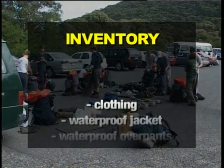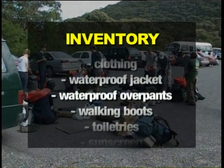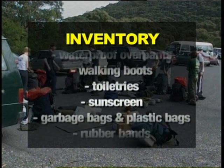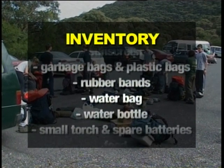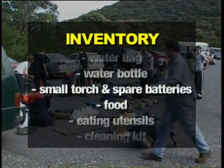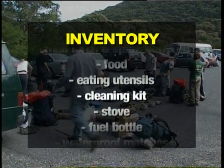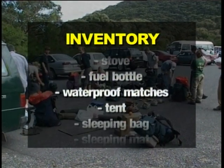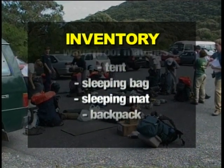Clothing, waterproof jacket, waterproof overpants, walking boots, toiletries, sunscreen, garbage bags and plastic bags, rubber bands, water bag, water bottle, small torch and spare batteries, food, eating utensils, cleaning kit, stove, fuel bottle, waterproof matches, tent, sleeping bag, clothing bag, sleeping mat and backpack.